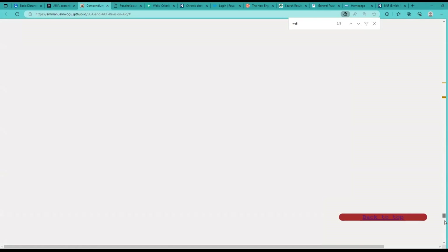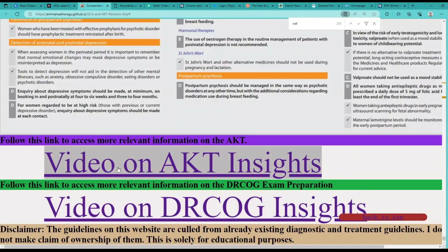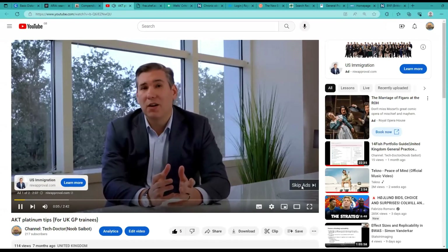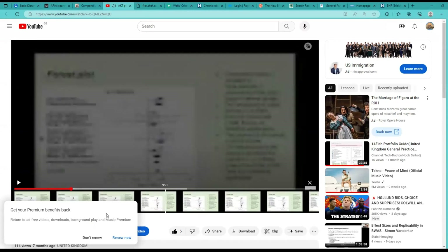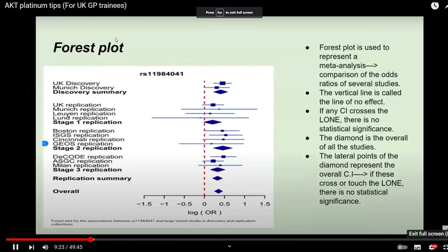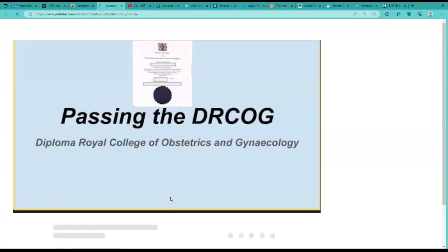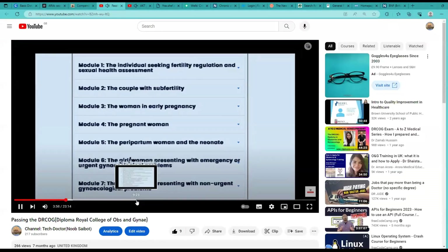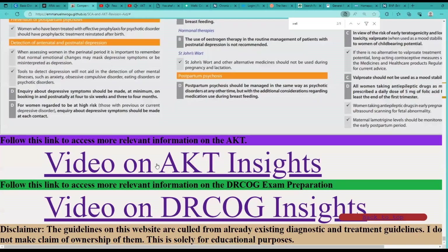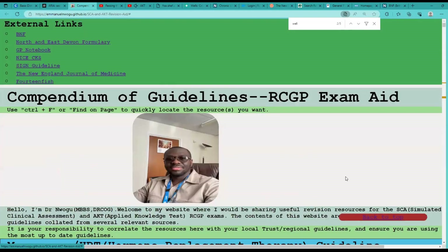If you go to the bottom of this website, I've added a few links that take you to my YouTube channel. There's a video I made on AKT Insight, and another video I made on the DRCOG — the Diploma of the Royal College of Obstetrics and Gynaecology. If you click on these, they each take you to a separate tab and to my YouTube video. And there's also a button that takes you back to the top.